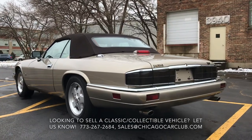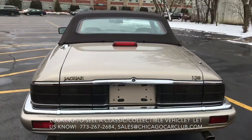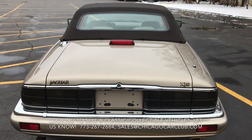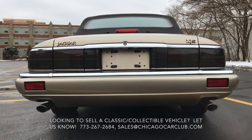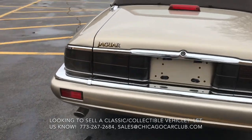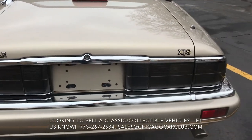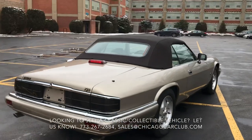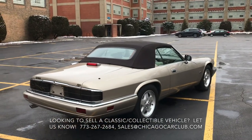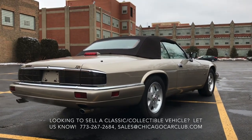The topaz metallic paint is very, very nice — resprayed once in 2011. Polished surfaces are all very, very nice, mirror-like with no oxidation or damage. The dark brown convertible top is powered and functions as it should — no damage, no punctures, nothing like that. The glass and light lenses are all clear and crack-free, and lights and signals are all functional.